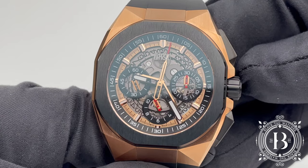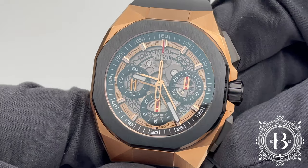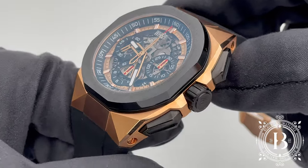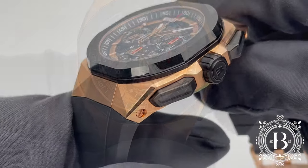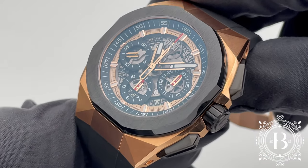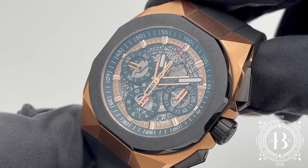The chronograph function features a 30-minute counter at the 3 o'clock position and a 12-hour counter at the 6 o'clock position. The sub-dial at the 9 o'clock position is for the running seconds. The chronograph can be operated using the black PVD coated pushers, and time and date adjustments are performed with the black PVD push-down crown.